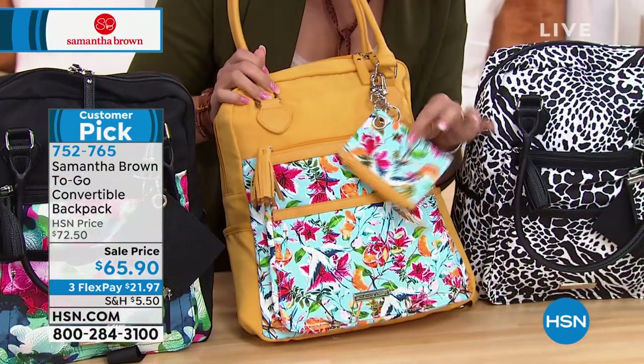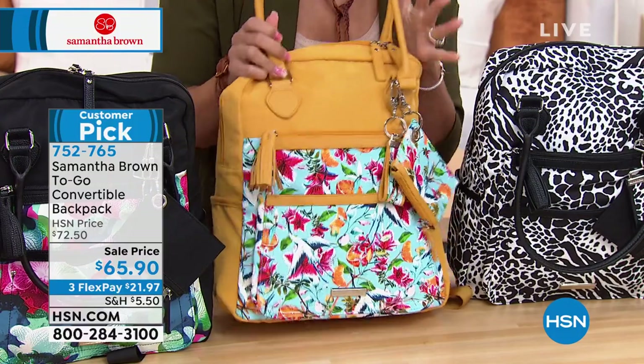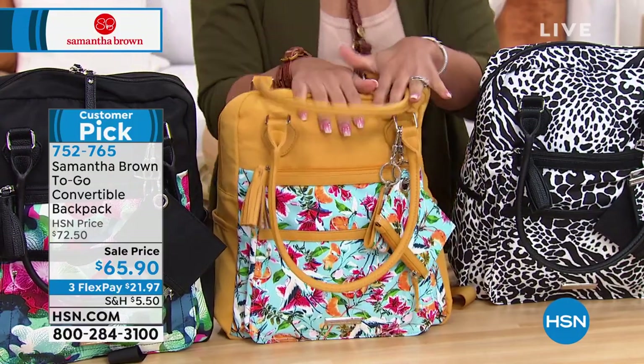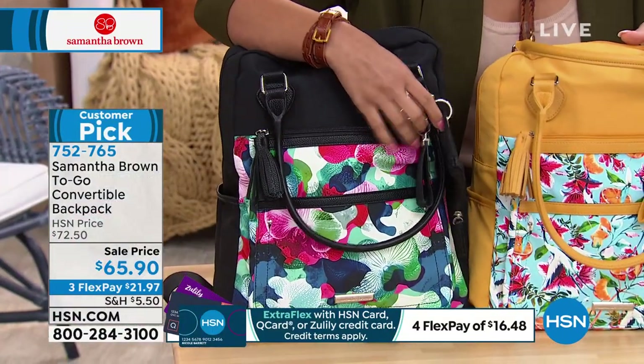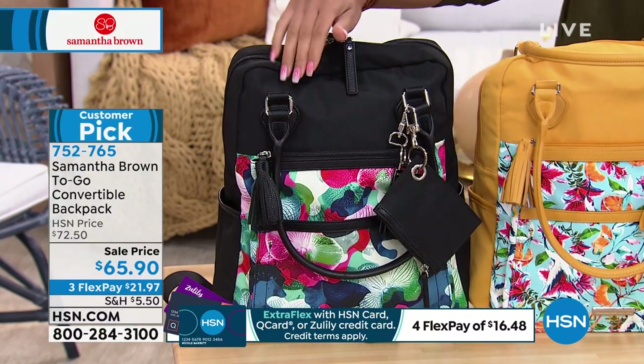Beautiful colors to choose from. You get the little credit card holder and the little key fob, so you never lose anything — you know where everything is. This option is yellow. Next door to that is the black, which has a beautiful almost floral pattern on it. Final 30 in the black — very limited. Final 30.